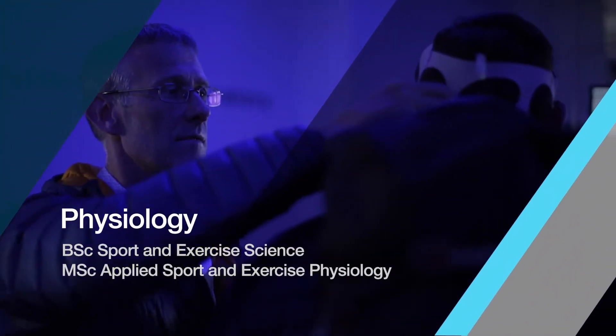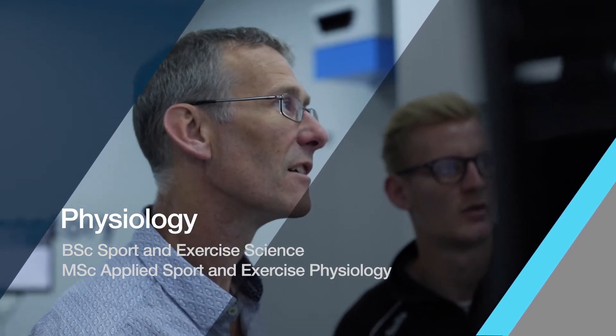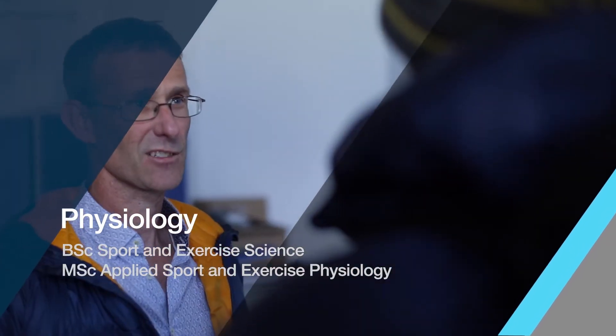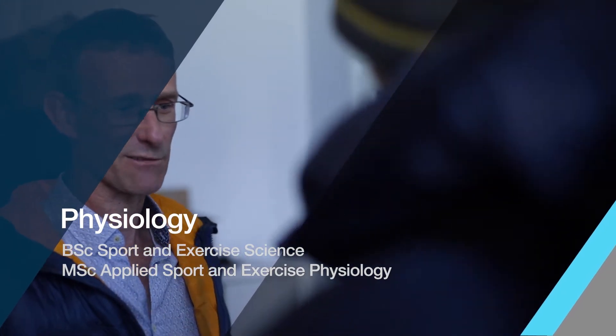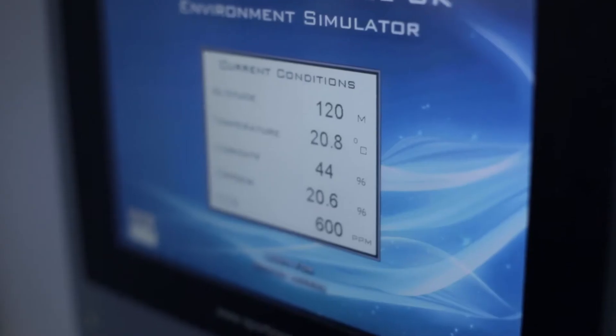My name is John Patterson and I'm the program director for the sports science undergraduate degree, and I also teach on the master's program for applied sport and exercise physiology. Sports science, if I was to describe it, is really the study of the human body during exercise and how we use scientific application to underpin sporting performance.